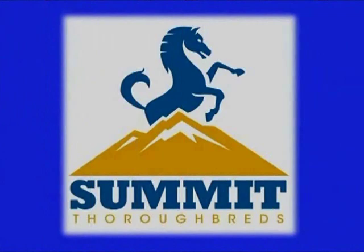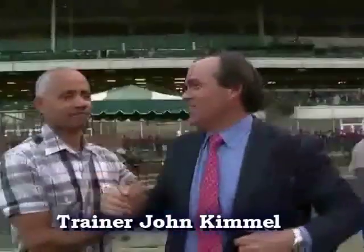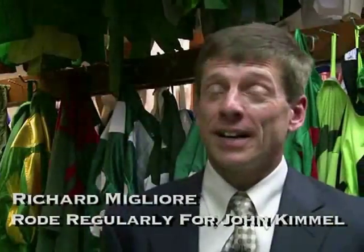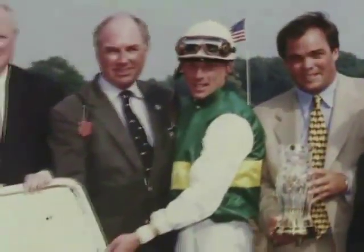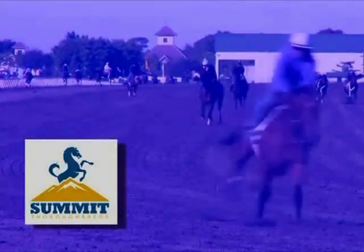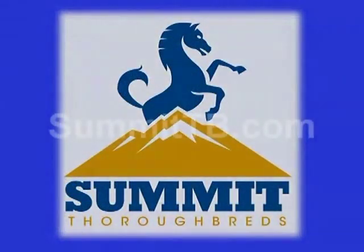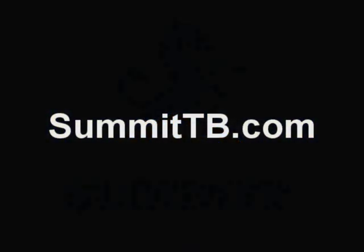Today's clip is brought to you by Summit Thoroughbreds. Summit Thoroughbreds — a unique blend of racing professionals that have come together to form the Summit team. Their mission is to pursue and provide excellence through Thoroughbred partnerships while enjoying the thrills of watching horses grow, develop, and race. To learn more about Summit Thoroughbreds, visit SummitTB.com today.